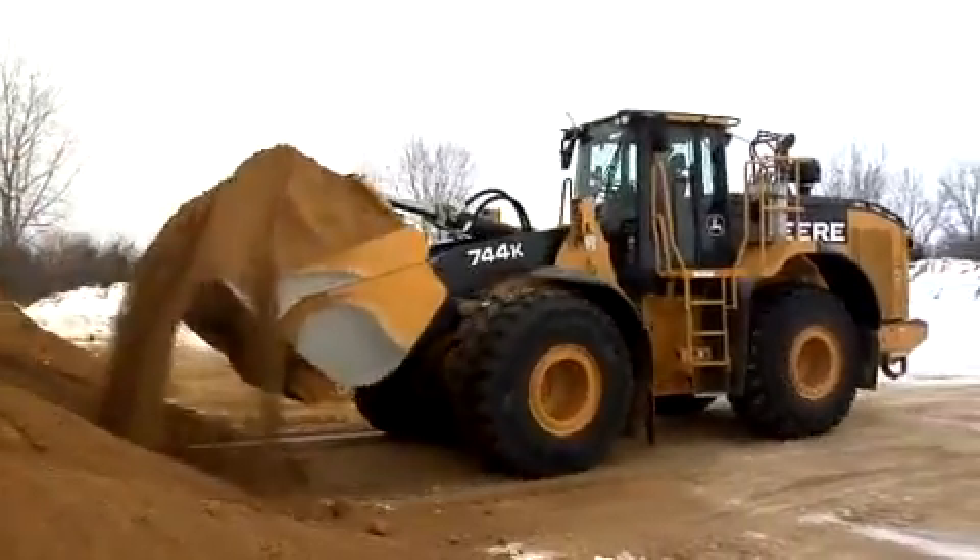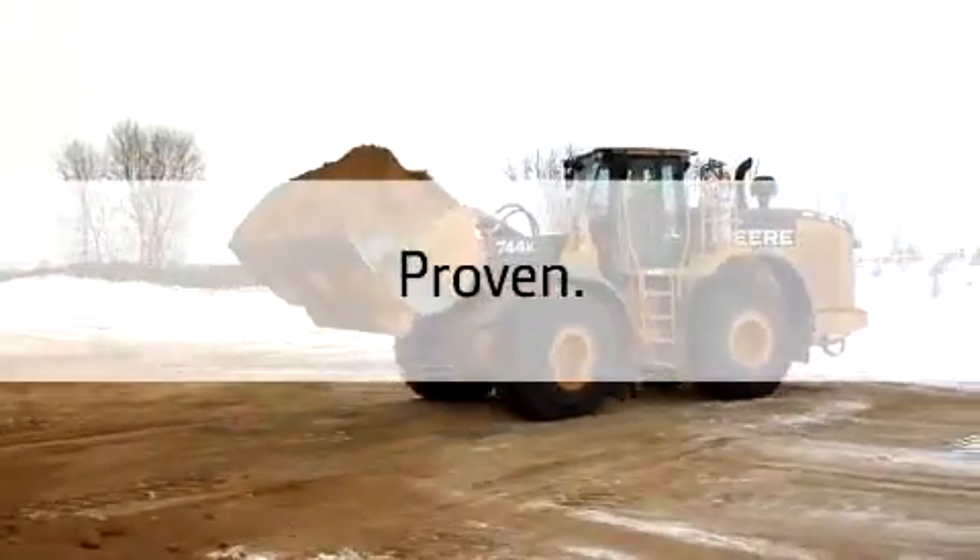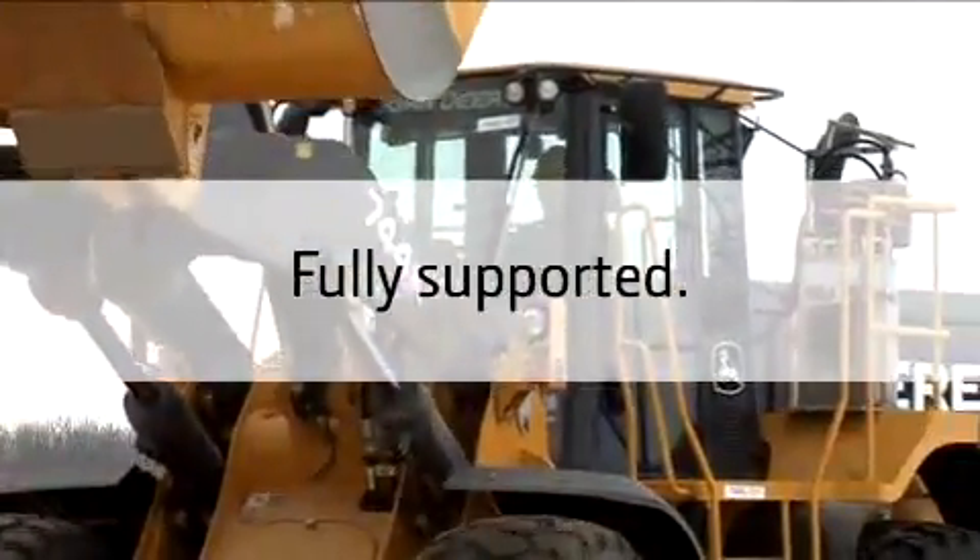John Deere's Interim Tier 4 technology is simple, proven, fuel efficient, fully integrated, and fully supported.